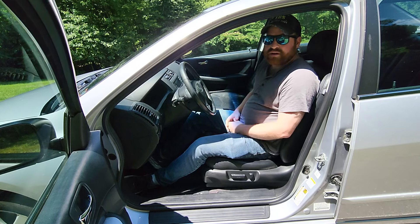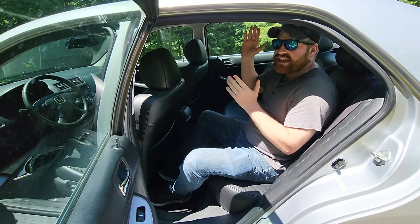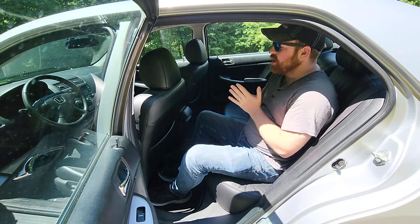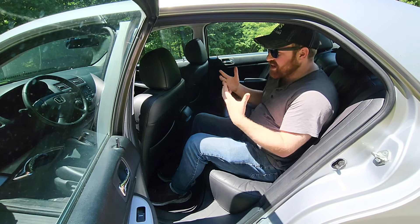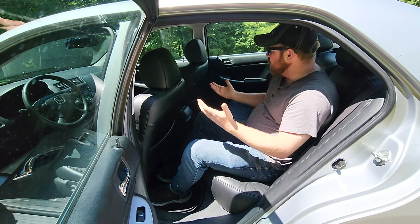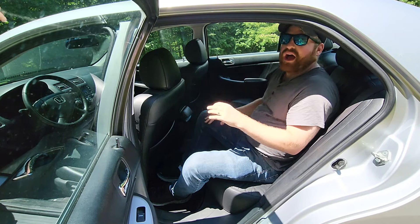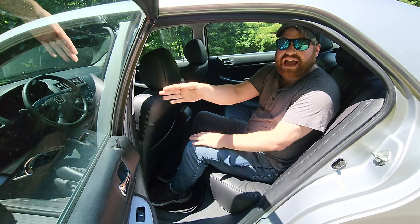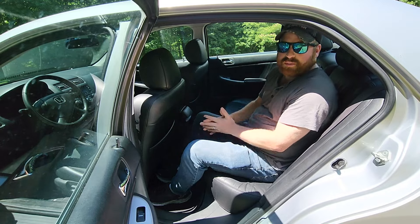In the backseat, I noticed one thing I didn't pay attention to up front: the headliner is starting to fall back here, which can be pretty frustrating and ugly once it fully goes. The seats themselves are okay — not great, semi-comfortable. Legroom is decent and headroom is okay; it's just a run-of-the-mill midsize car. One thing I like about the Honda interior over Toyota is that the rear door panels are still soft and the same materials as the front door panels. Toyota doesn't do that — it'll be all hard plastic. I think this is a nice touch that makes it nicer for people in the rear.